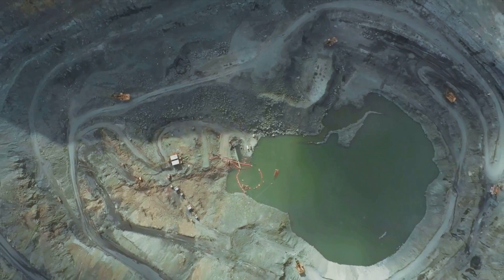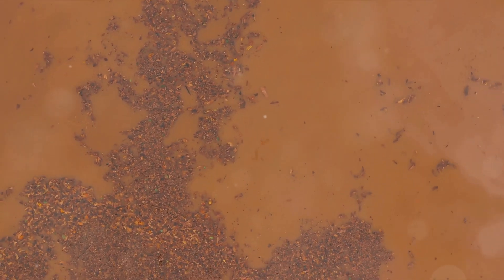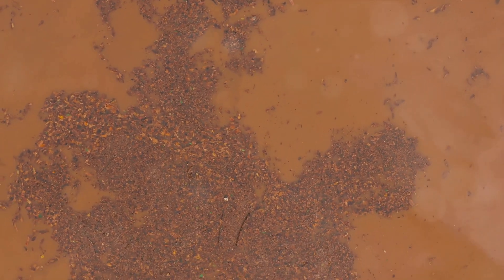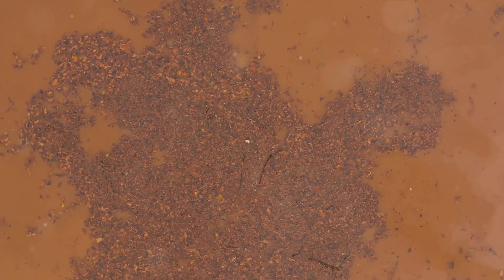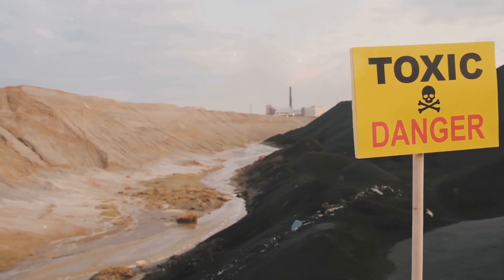On the environmental front, the picture is less rosy. Gold mining can lead to deforestation, loss of biodiversity, and pollution of water sources with toxic chemicals used in processing. It's a heavy toll for a shiny metal.